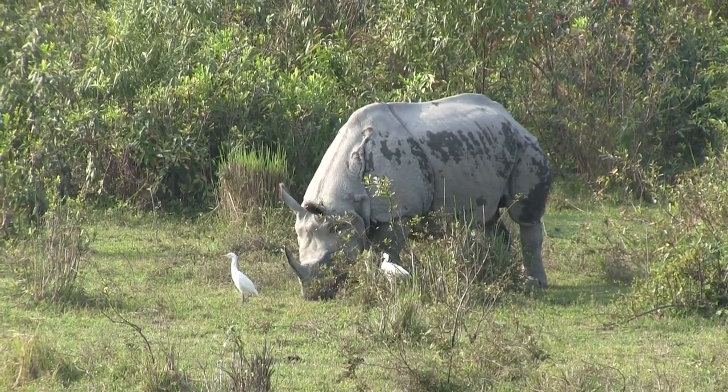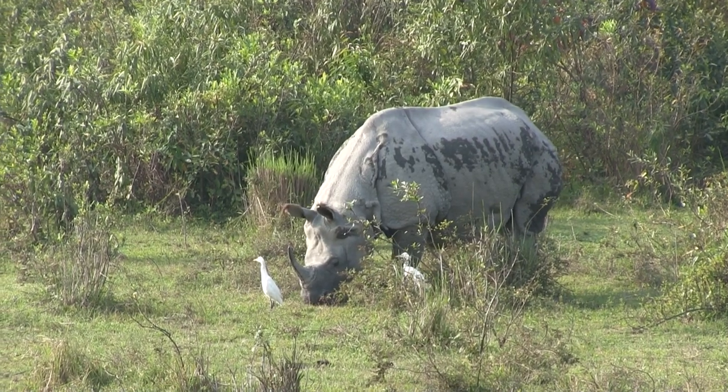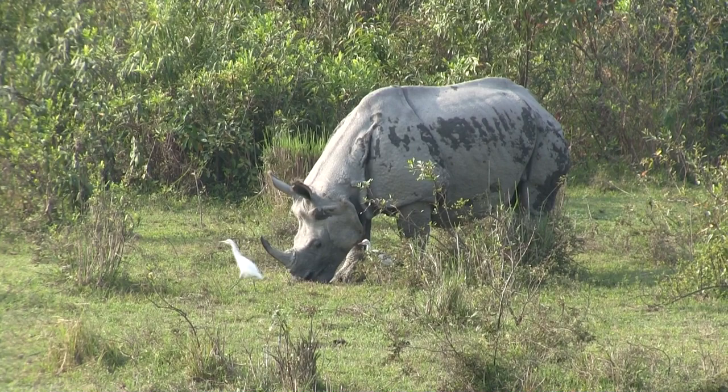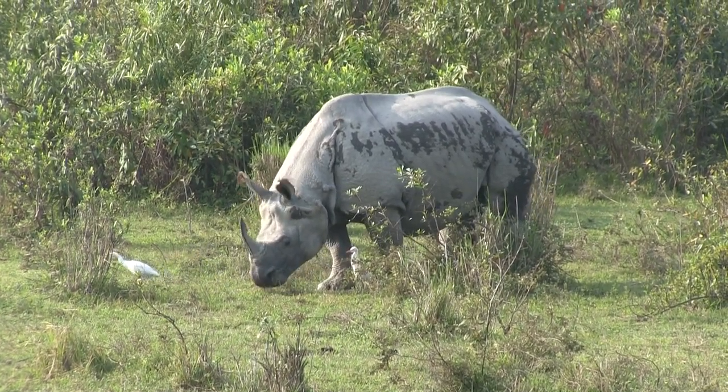Using their prehensile lips, the greater one-horned rhino can be a grazer or a browser. This one has some friends along with them. These birds are waiting for the rhino to stir up some insects for an easy meal.